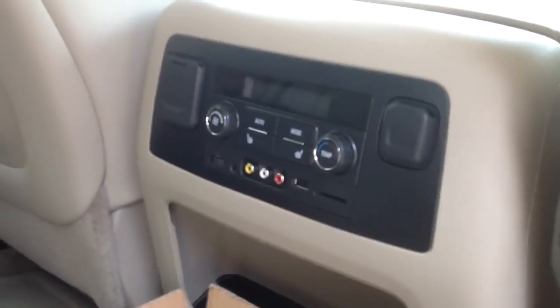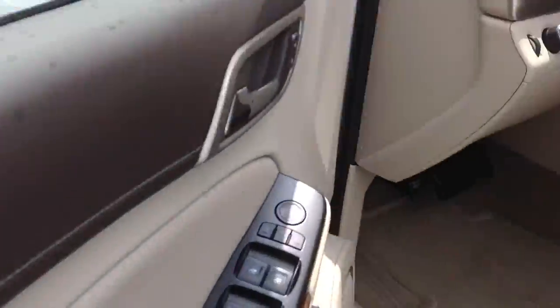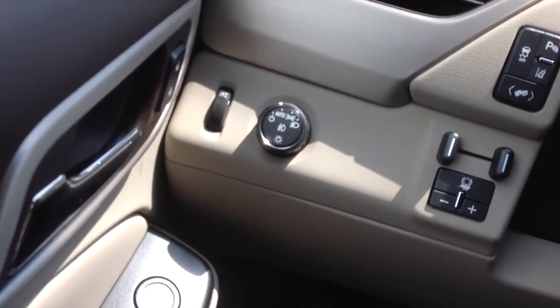You also have RCA and USB back here for the entertainment. Up front, this one does have your safety package on it — so blind spot monitoring, forward collision alert, and lane departure warning.